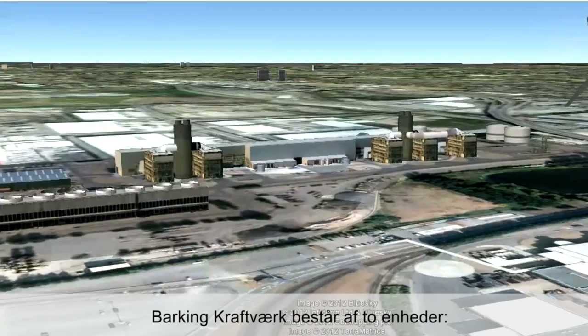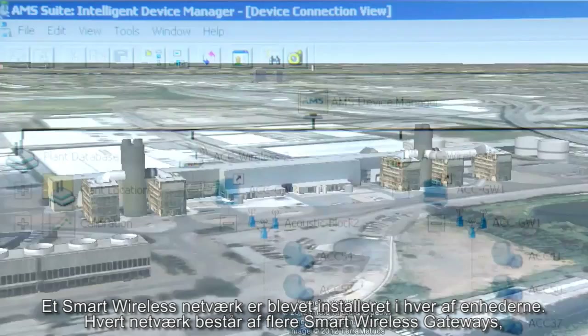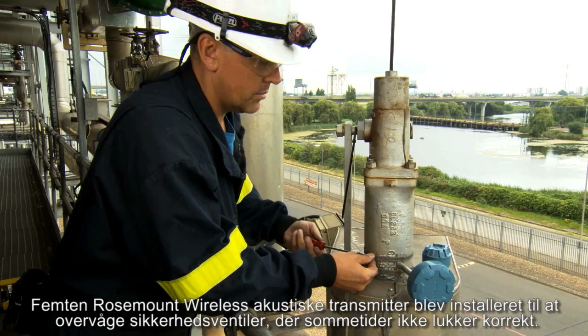The Barking Power Plant is split into two areas consisting of a 400 megawatt unit with two boilers and a 600 megawatt unit with three boilers. A smart wireless network was installed in each area, with each network consisting of multiple smart wireless gateways supporting up to 100 measurement points each.